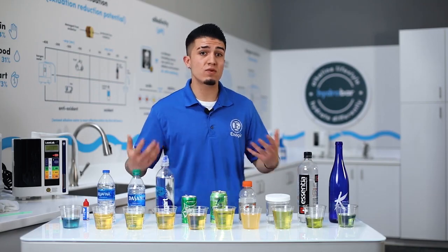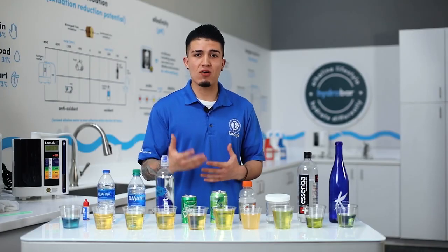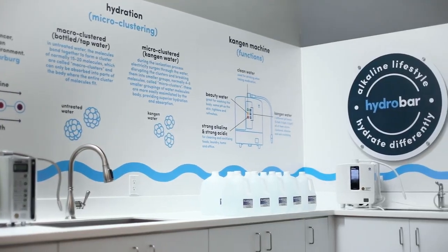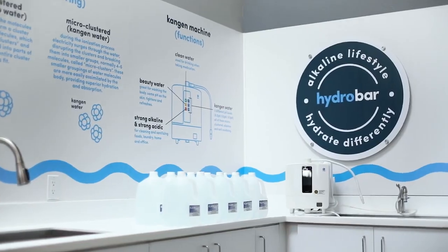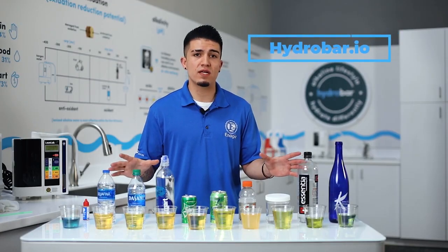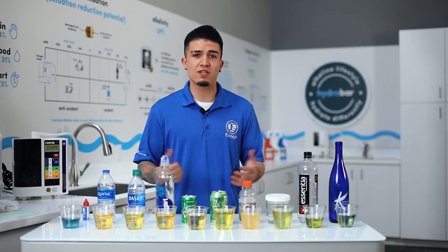Alkalized water helps your body balance the proper pH level, which allows it to fight disease as it was designed to do. When we're able to put our body back into an alkaline state, we're going to feel optimal, healthy, and overall great. If you have any questions about pH or alkalinity, or would like to get your water tested, come into one of our Hydro Bar locations or connect with us at hydrobar.io — we'd love to show you this live and even get you some to try. Thank you so much for checking this out.